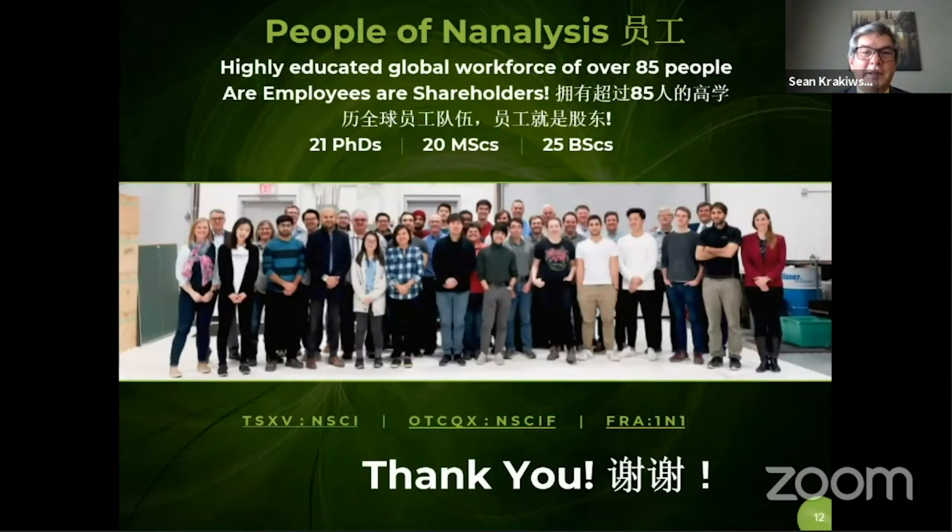That's the end of the presentation, except to say that we have a tremendously talented and well-educated workforce. All of our people are shareholders in our company, and so they're tremendously motivated to make us an incredible success in the near future. Thank you very much, I appreciate your time.